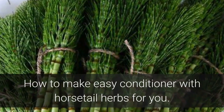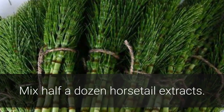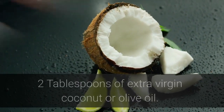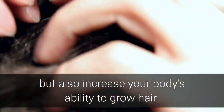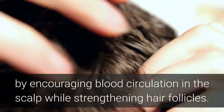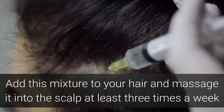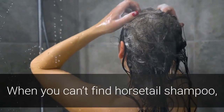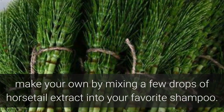How to make an easy conditioner with horsetail herbs. Recipe: Mix half a dozen drops of horsetail extract with 2 tablespoons of extra virgin coconut or olive oil. It will not only prevent dandruff but also increase your body's ability to grow hair by encouraging blood circulation in the scalp while strengthening hair follicles. Add this mixture to your hair and massage it into the scalp at least 3 times a week, leaving it on for a minimum of 10 minutes. When you can't find horsetail shampoo, make your own by mixing a few drops of horsetail extract into your favorite shampoo.